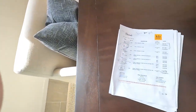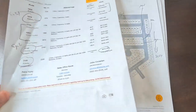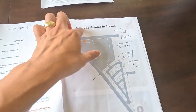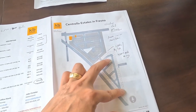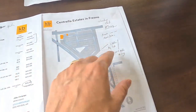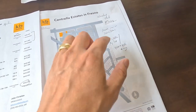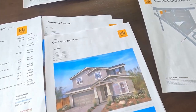Currently we're at KB Centrilla. They have the Centrilla Villas, which is this one, and they also have the Centrilla Estate in Fresno, which is their phase two. These lots are a little bit bigger — about 4,000 square feet — with move-in around November or December.